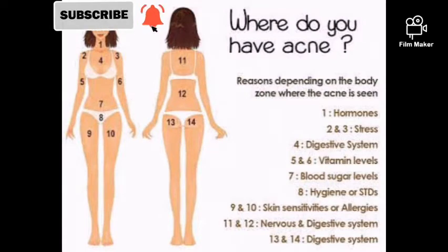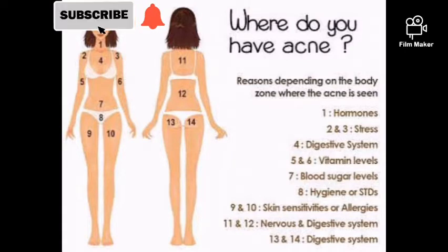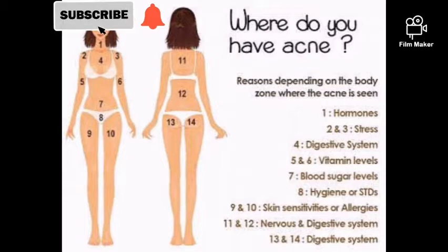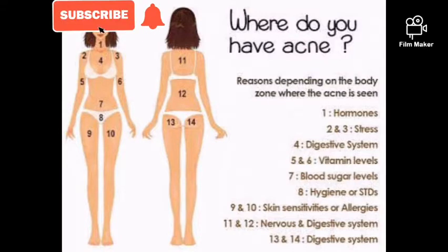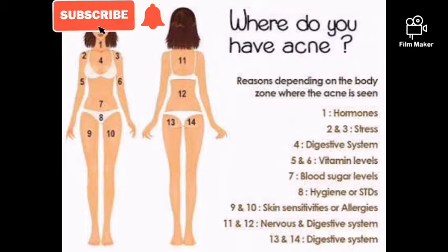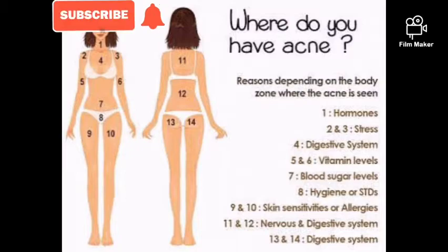Body acne also indicates internal root causes depending on the location. Key causes include hormones, stress, digestive system issues, vitamin levels, blood sugar levels, hygiene, STDs, skin sensitivities or allergies, and nervous or digestive system problems. Please listen to your body and the signs your internal organs give you. Don't brush off acne on your body — it's often indicating an internal problem that needs attention.